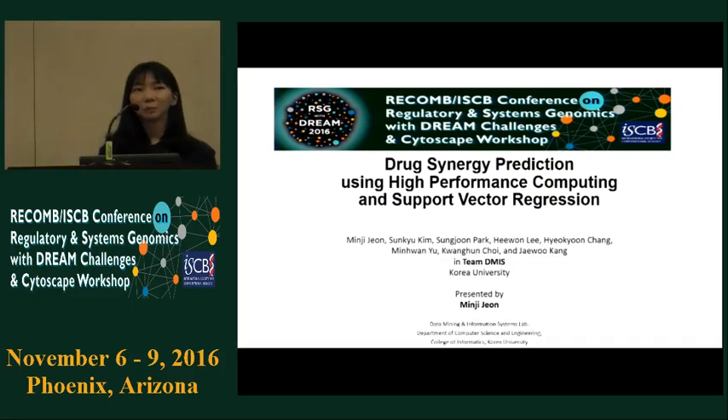Hello, my name is Minju Jeon from Team DMIS. I will explain our team's method: drug synergy prediction using high-performance computing and support vector regression.